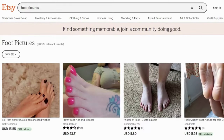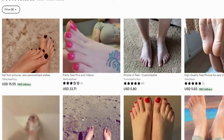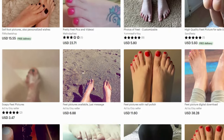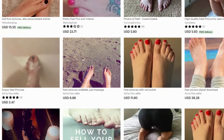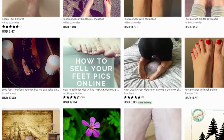Who buys feet pictures from these websites? The most obvious reason why people buy foot pictures is to admire the beauty of feet. Feet can be beautiful and attractive, making them an ideal subject for an artist or photographer. This is particularly true if you're a woman who appreciates the aesthetics of your feet.